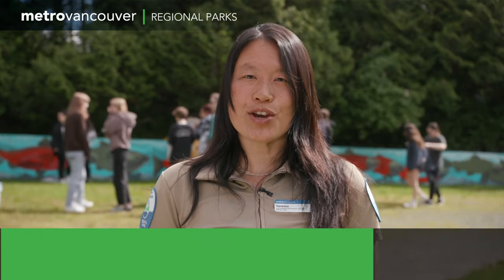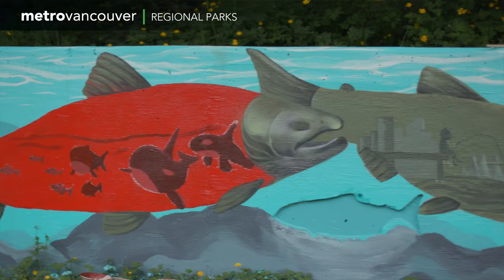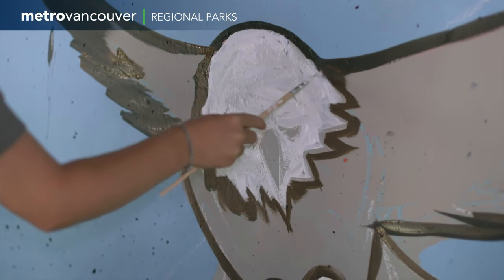We've got some high school students down here right now and they're actually helping to contribute to the theme of the artwork on the wall. It's all about the salmon food web and how people and all the animals are interconnected with it through all its life stages, from the past to the present.